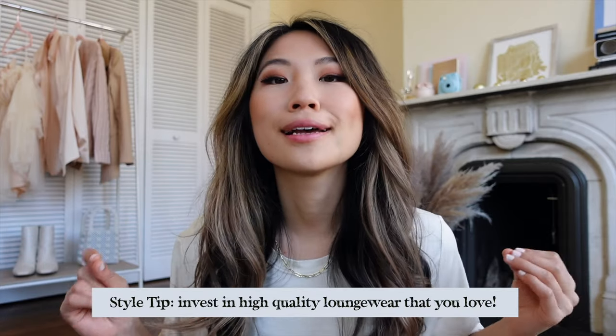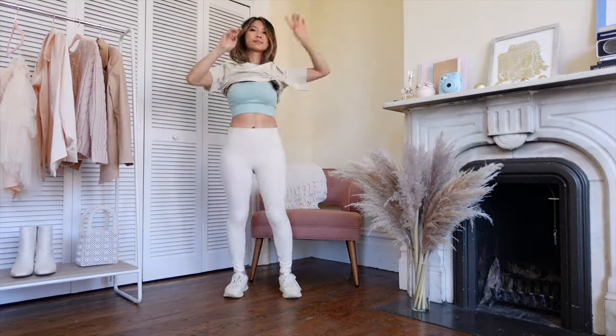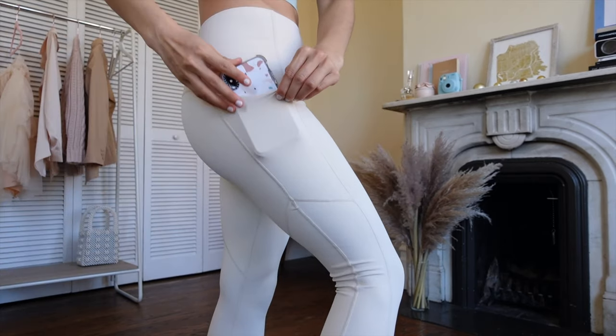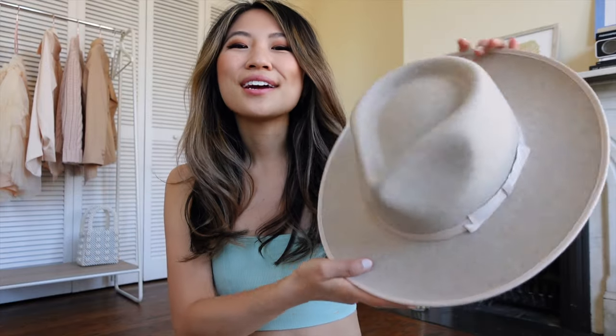How to style loungewear like an off-duty model. For hair accessories, if I'm going for more of a casual look I would wear this beanie instead of the white brim hat.